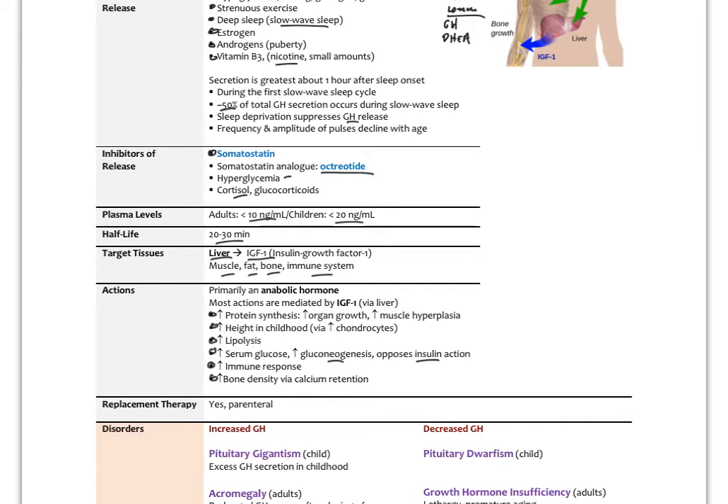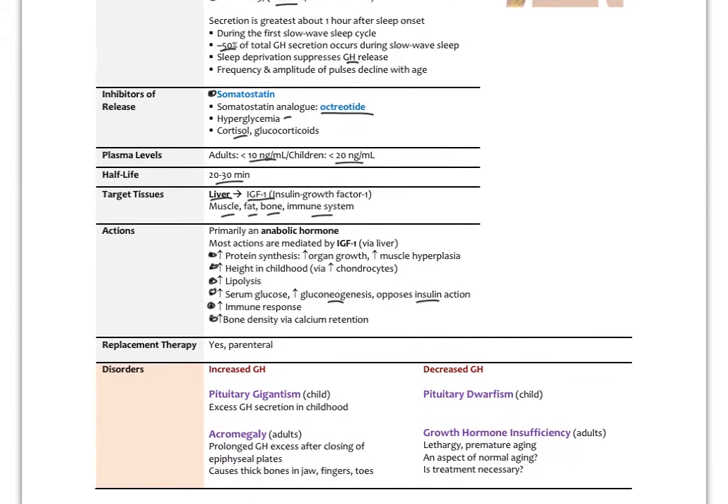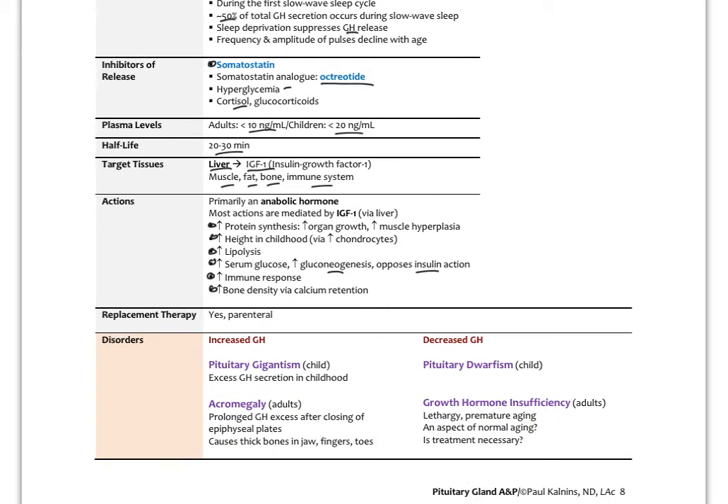Osteoporosis is often thought of as a mineral deficiency, but it's actually a lack of hormone stimulation to the osteoblasts — the cells that build bone. In early life, that's largely growth hormone and a little thyroid hormone; in later life, it's primarily the sex hormones, estrogen and testosterone. There is replacement therapy for growth hormone, but it has to be done by injection since it's a peptide. Growth hormone therapy is usually reserved for cases of decreased growth hormone, known as pituitary dwarfism in children.